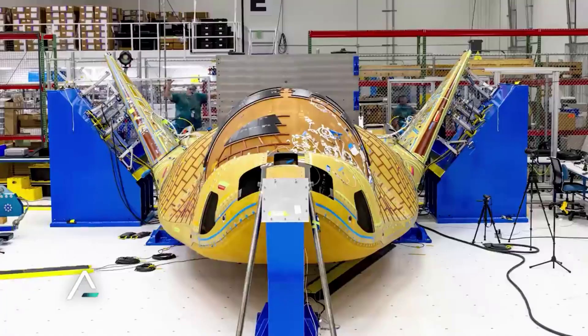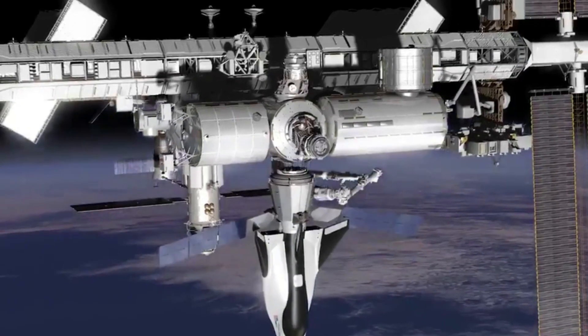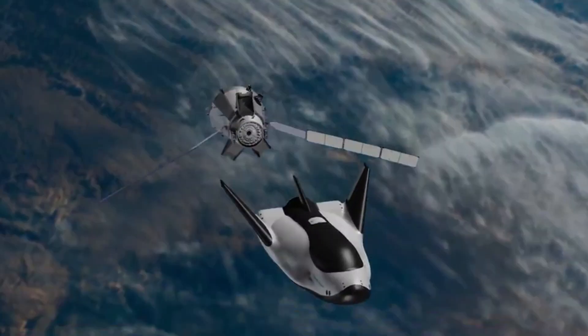Here I will go more in-depth into the recent updates on the space plane, what Tom Weiss had to say, what to expect in the near future, and more.